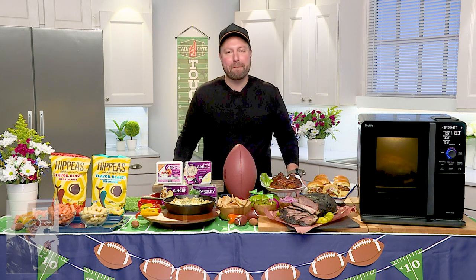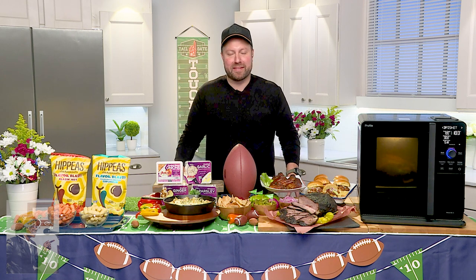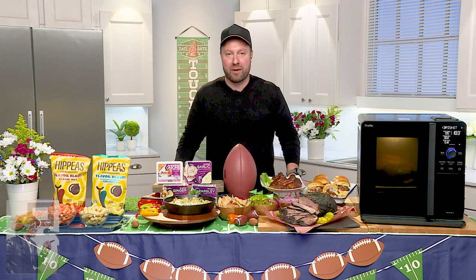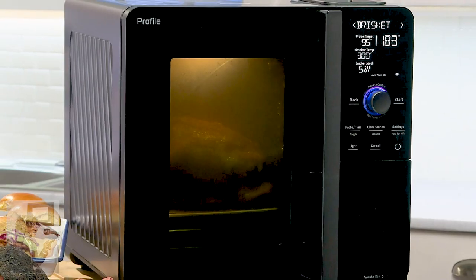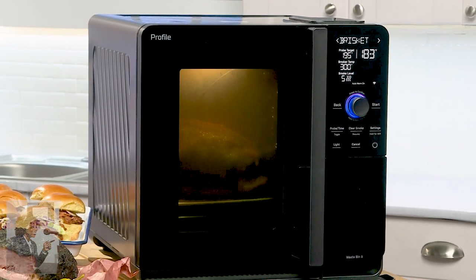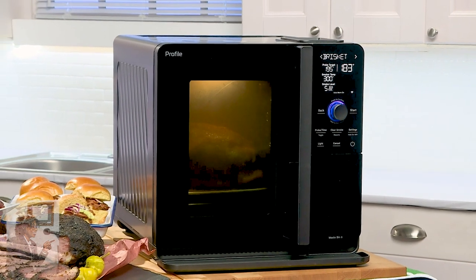I'm so interested in indoor smoking for the big game. How do you do this? In Texas, never heard of such. But everybody wants their wings and brisket sliders for the big game. I can now smoke them right in my own kitchen without going outside. The GE Profile Smart Indoor Smoker is the first and only indoor smoker with active smoke filtration.